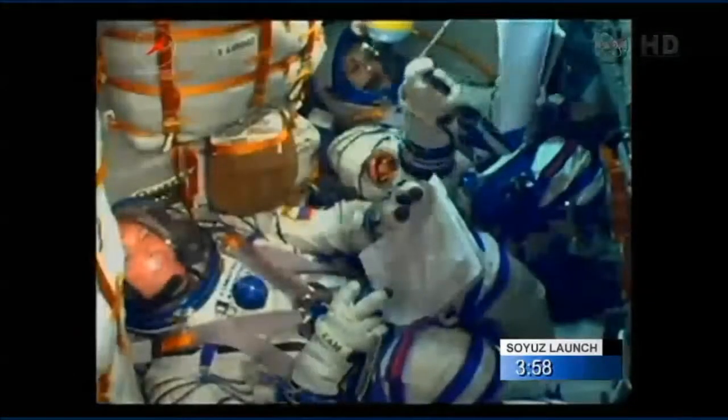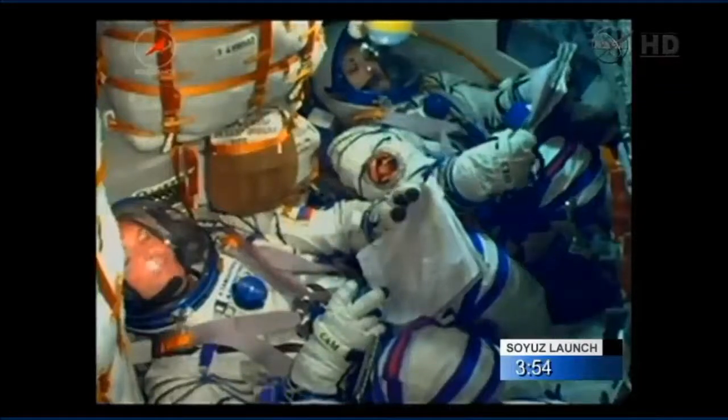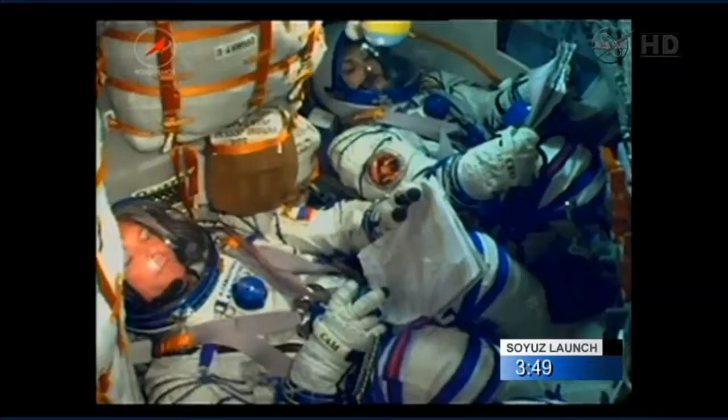Four minutes to go now. Onboard systems have been switched to onboard control. Commander's cockpit displays and controls have been activated and the crew members are closing their helmets — or, as you can see, have already closed their helmets — which puts them on suit oxygen. Fuel lines and other elements of the rocket engines are being purged with nitrogen to fireproof them by removing vapors of fuel and oxidizer.